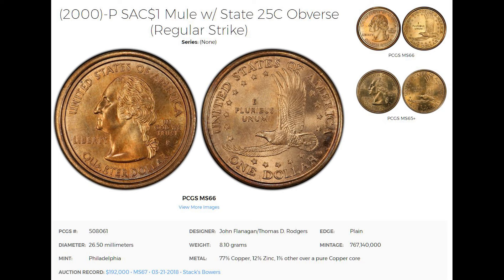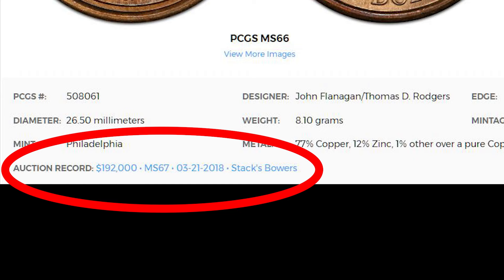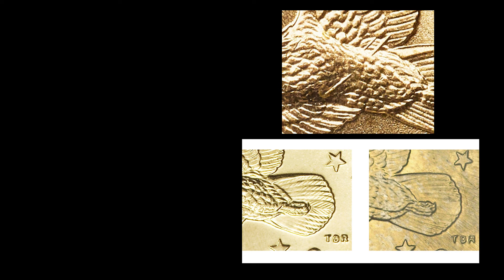Can you imagine how much one of these would sell for if it was a perfect Mint State 70? If you want to learn more about the Wounded Eagle dollar and the Cheerios dollar, take a look at the short playlist to the left. Thanks for watching!